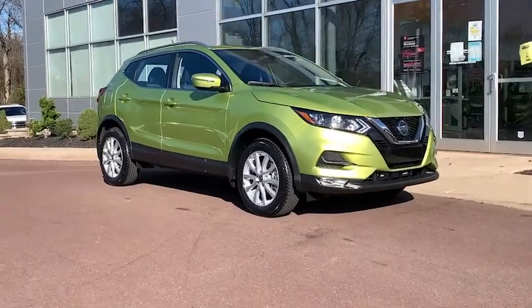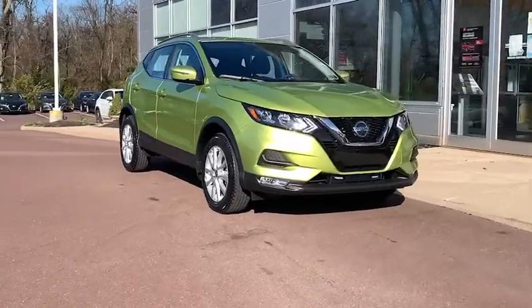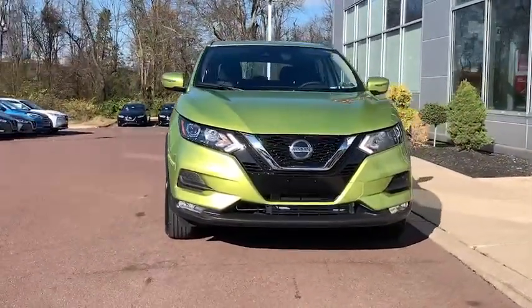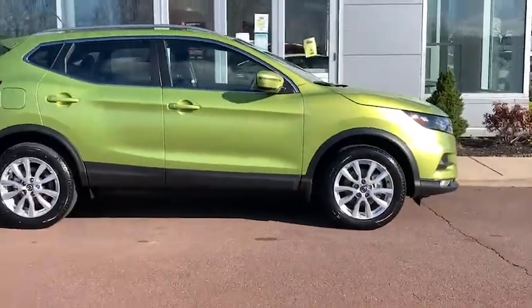Here is a wonderful 2020 Nissan Rogue Sport. This feature-rich Rogue adds confidence and convenience to everyday life. Standard driver assist safety tech, large cargo capacity, and spacious seating have your back wherever the road may lead.